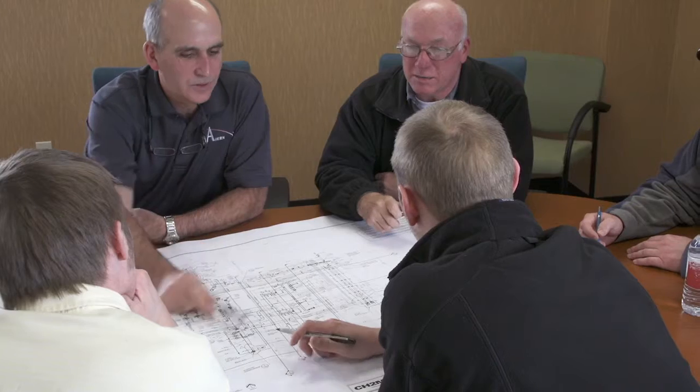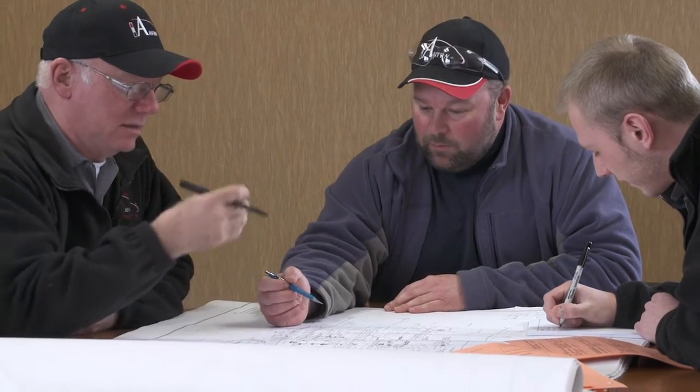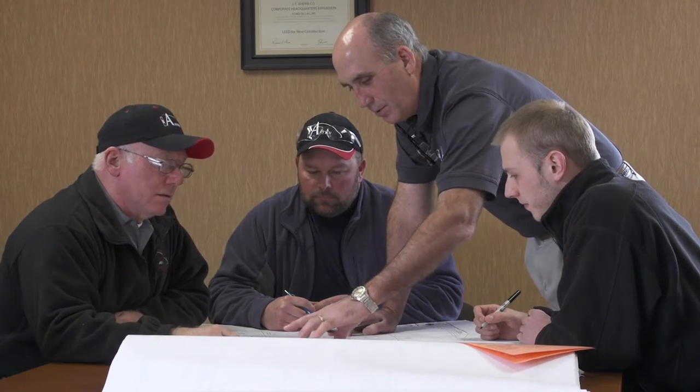After Ahearn is awarded a project, representatives from all phases of the job — estimators, project managers, designers, and foremen from both the field and shop — get together for a pre-planning session. At this meeting, representatives from the fabrication group communicate closely with other members of the project team to establish their schedule and labor needs so they are able to meet project deadlines. They also determine if the job requires any special fittings or other materials that need to be ordered ahead of time.